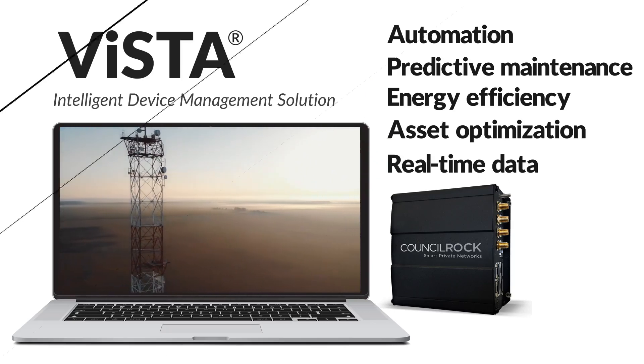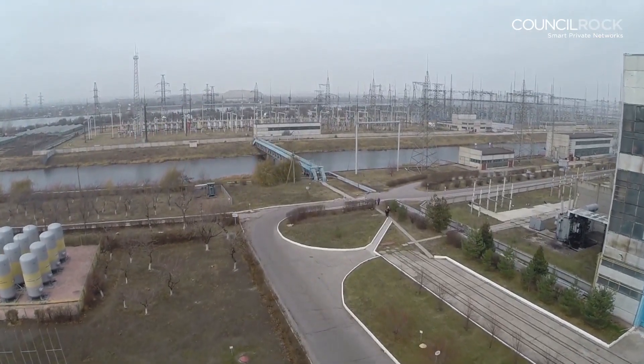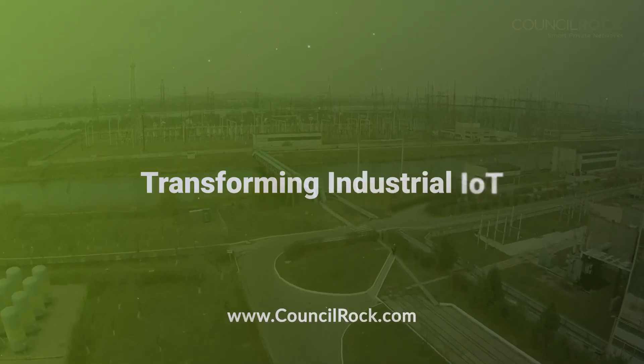With more informed planning and increased data connectivity by DERMs, utilities can better manage the power supply, empower and inform consumers, and avoid outages.